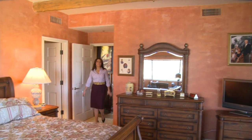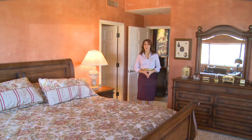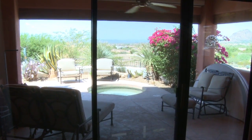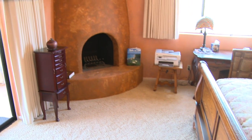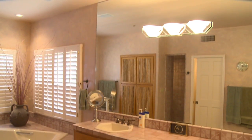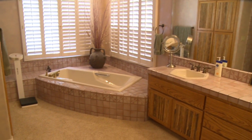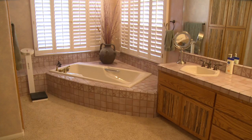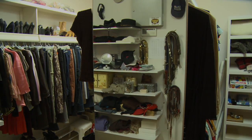Continuing past the family room is this romantic master bedroom with its own private patio and jacuzzi spa. Plush carpeting and a beehive fireplace are sure to keep you warm on cool Arizona evenings. The master bath impresses with custom tile counters that lead to an extra large soaking tub and a snail shower. An oversized walk-in closet completes this well-appointed suite.